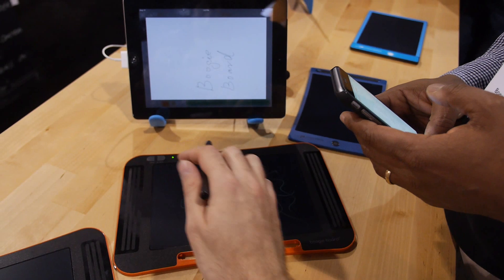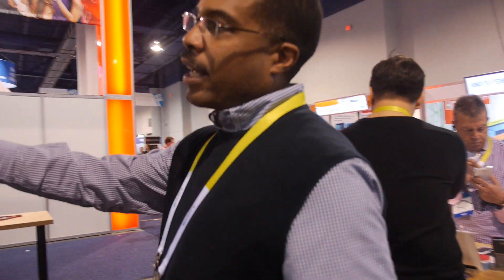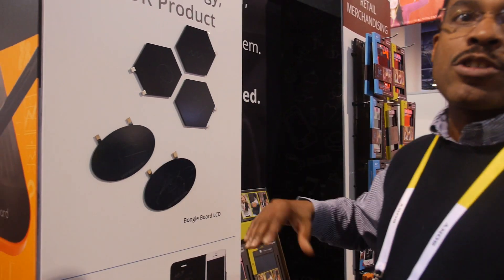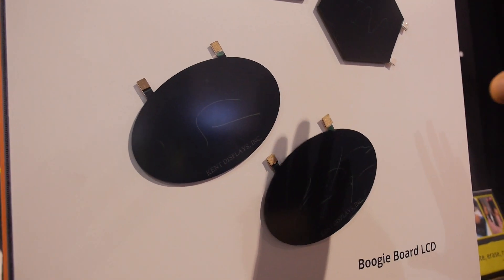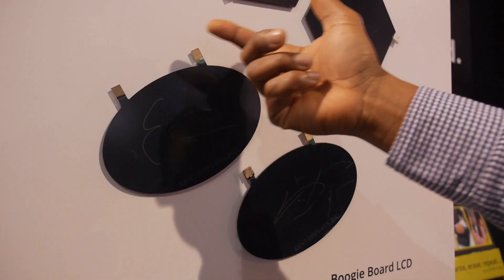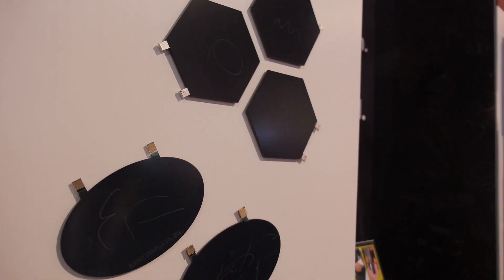We combine the Kent display — we call it the reflex display — with a digitizer. Let me show you some of the writing surfaces. You can notice it doesn't have to be square — it could be any shape, and they all work. And notice it's not connected to any power. Zero power to write — only to erase. You just connect power to erase, and that's what the devices have.